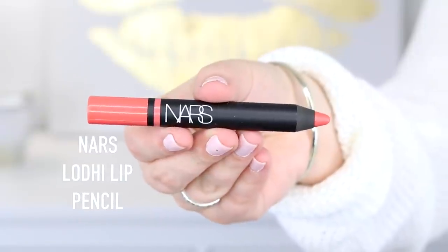Another NARS thing — I got the Lodi Satin Lip Pencil. I used to wear this when I worked at Sephora. It's a bright coral lip color and I love the NARS lip pencils — they're really really nice. It's a bright corally peach color that looks especially stunning on people with a nice tan.